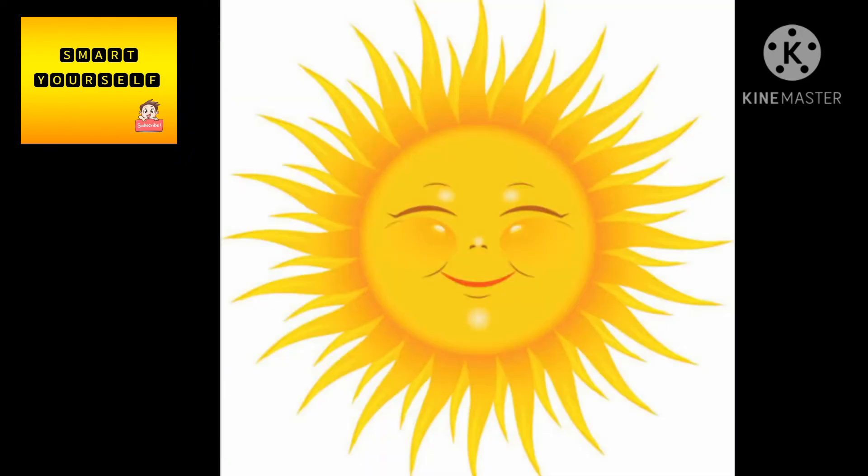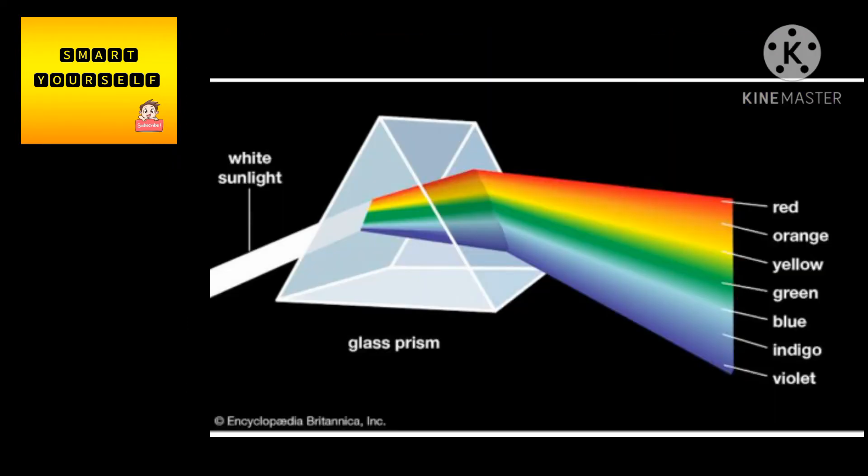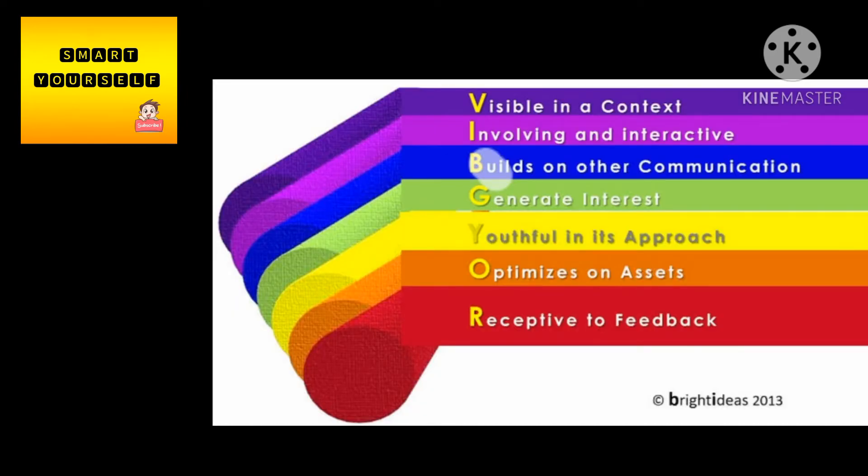Before knowing the real color of the sun, we must know about spectrum. It is the distribution of colors produced when light is dispersed by a prism — not only in a prism, but also in transparent and glass objects.